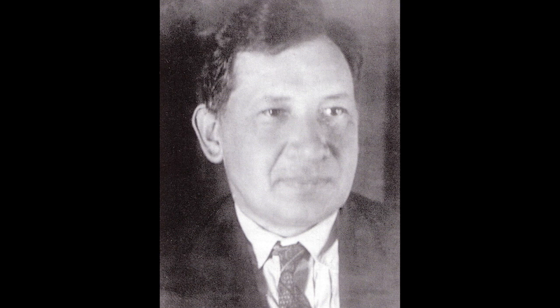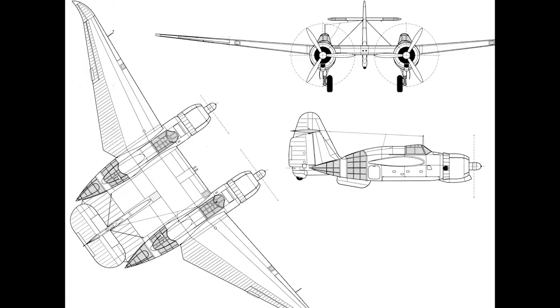He then moved into experimenting with twin-boom designs. This ultimately evolved into his creating a transitional design that combined several features, merging a twin-boom fuselage with a tailed flying wing concept — and the wings were swept forward as well, as if the rest of it wasn't enough.